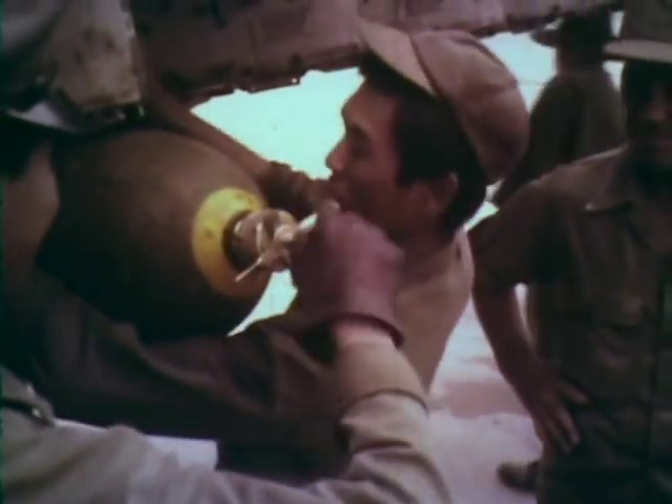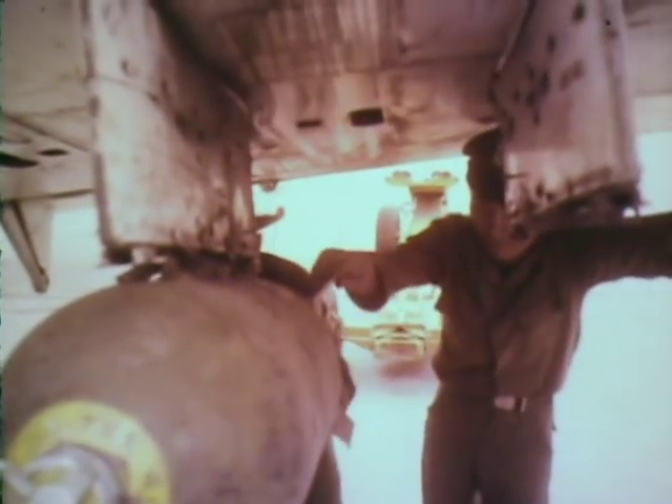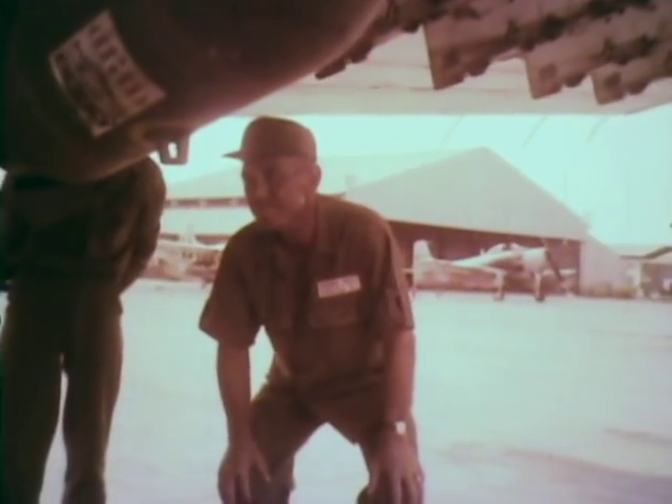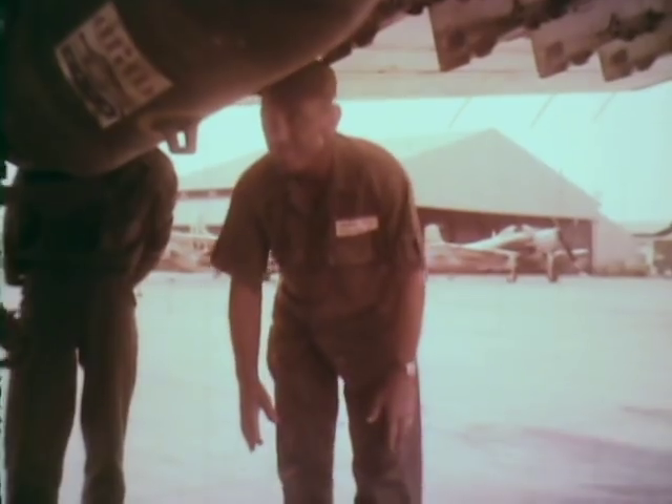That's not tight enough, guys. That's a nose fuse there — now they're going to screw in a nose fuse. It has a propeller on it with a wire. You drop the bomb, the wire comes out, the propeller turns, and then the bomb arms. That way the bomb doesn't go off immediately under your airplane.